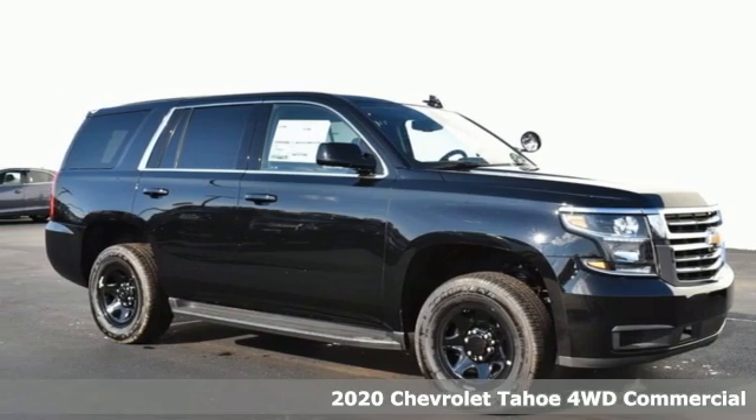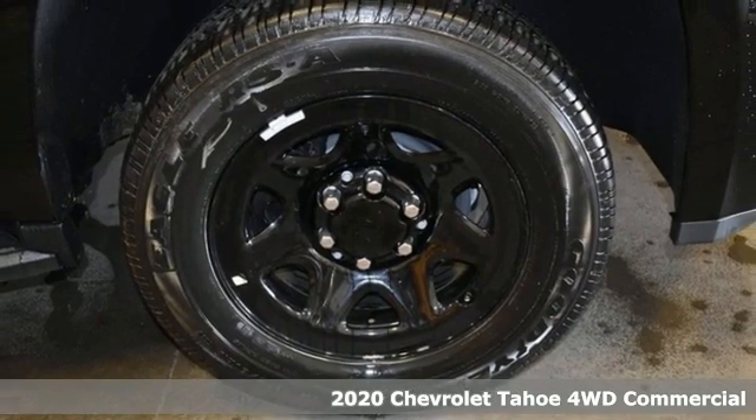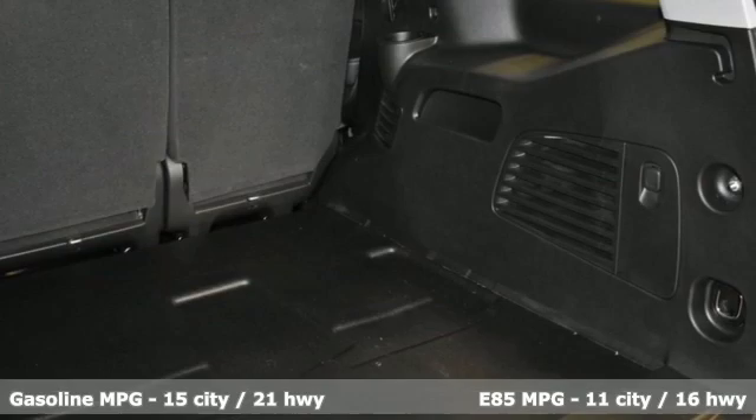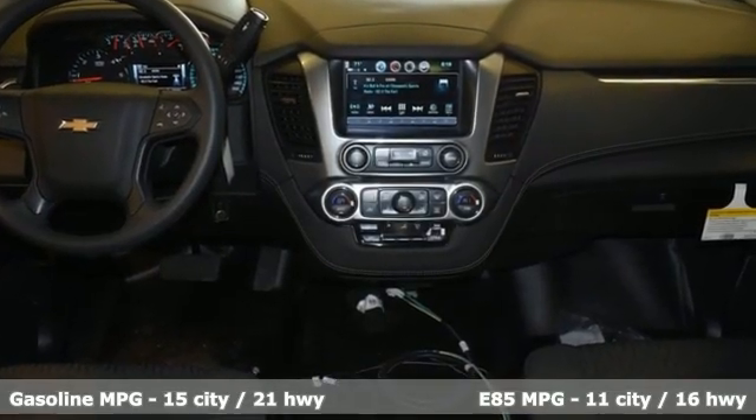It's a new 2020 Chevrolet Tahoe. Advanced safety features, a refined cabin and towing capability make this Tahoe the perfect combination of comfort and versatility. It's equipped for all your driving needs and wants.